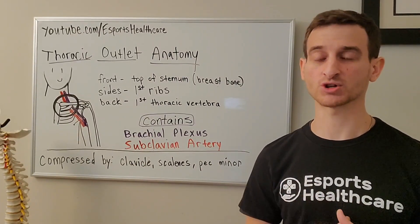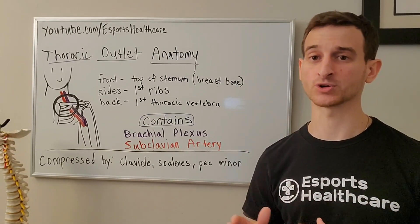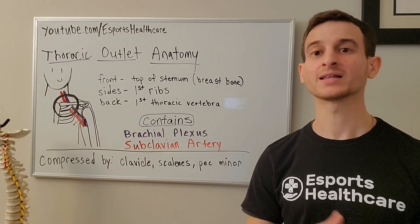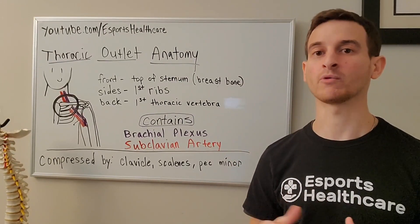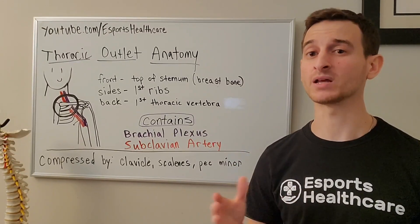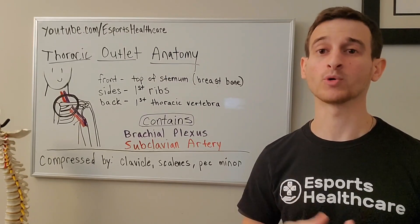Impingement of either of these structures can lead to a condition known as thoracic outlet syndrome. If it is the brachial plexus being compressed, then this would be known as a neurogenic form, whereas if it is the subclavian artery being compressed, then that would be the vascular form. While both may be involved, it is usually the neurogenic form that people would present with.